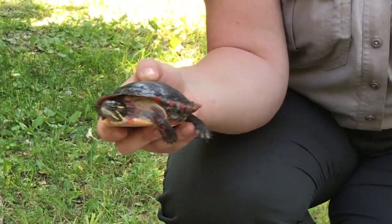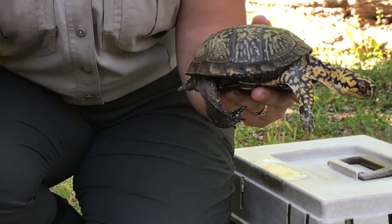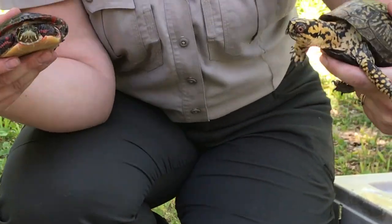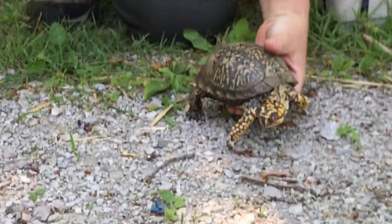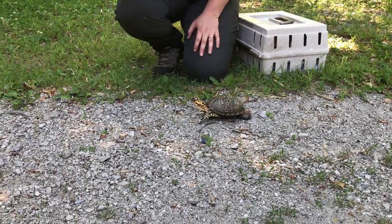Even though Adam can swim a little bit, he's not as good as Picasso's swimming ability — sorry, Adam! I'll put Adam down so you can see him walk around using his little feet and he'll explore where he wants to go.